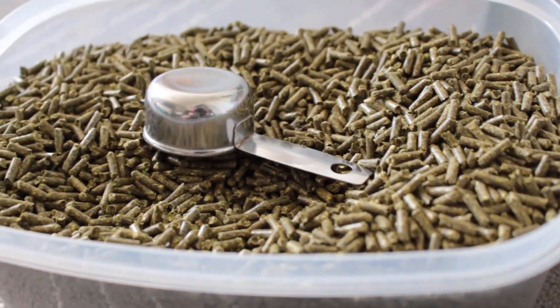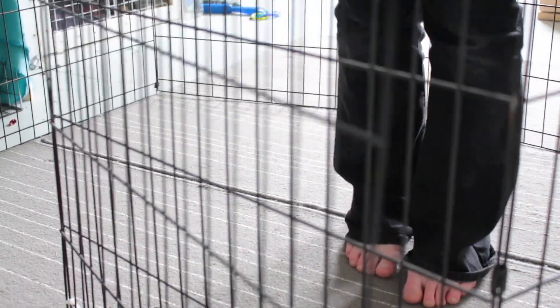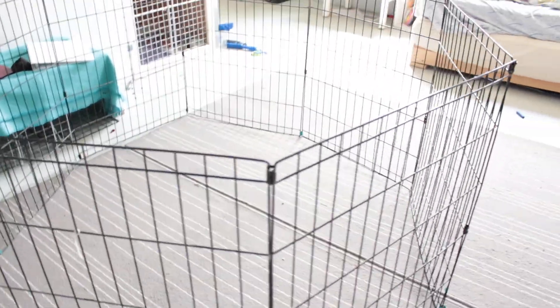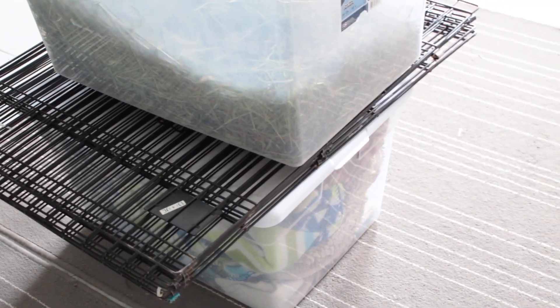Now if you're taking your rabbit to somebody else's house, you will need a cage. I used the x-pen once when I brought them to my brother's house, and you will also need to bring anything else they need as well. This makes taking them somewhere a little bit more difficult than having someone come to your house, but it is a good option.